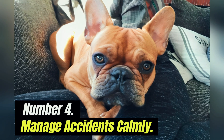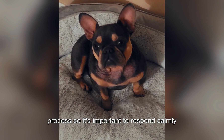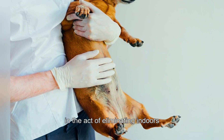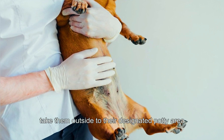Number four: manage accidents calmly. Accidents are a normal part of the potty training process, so it's important to respond calmly and avoid punishment or scolding. If you catch your French Bulldog puppy in the act of eliminating indoors, interrupt them with a firm "no" and immediately take them outside to their designated potty area.